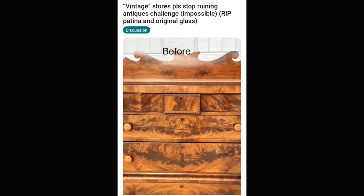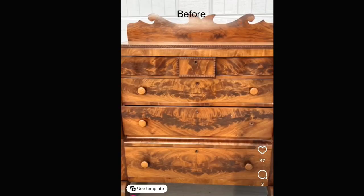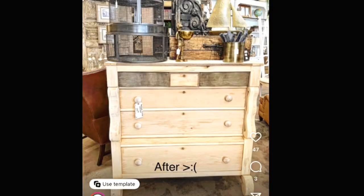Here we have somebody that found an antique dresser — very, very nice finishing. Pretty interesting what they did to it — just refinished it a little bit. Oh, I don't like it. I don't like it. Oh, someone take it away. What'd you do? What'd you do?